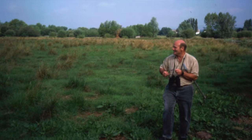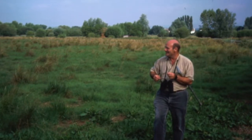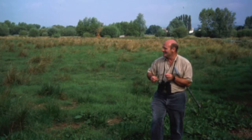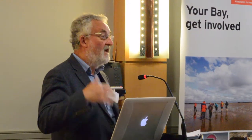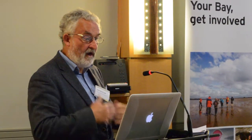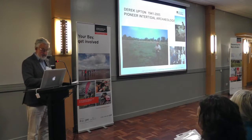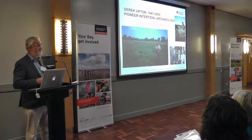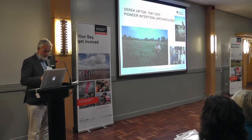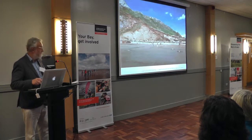Eventually Derek succeeded in persuading a younger generation of archaeologists about the importance of what he found. Professor John Allen established the sedimentary sequence in the Severn Estuary which showed that some of Derek's finds were indeed prehistoric, and people started getting radiocarbon dates which proved that point. He ended up receiving an honorary degree from the University of Wales. Sadly, like Gordon Roberts, the great pioneer of the North West, Derek is no longer with us to see how his many discoveries are still stimulating important research projects.